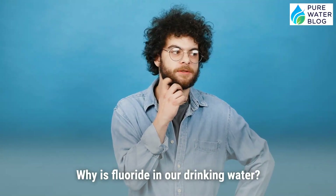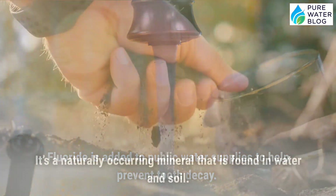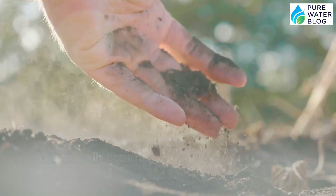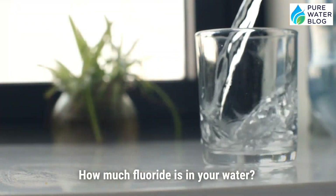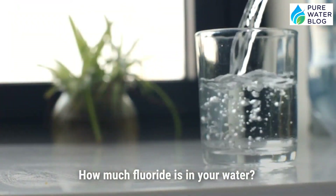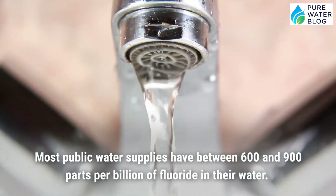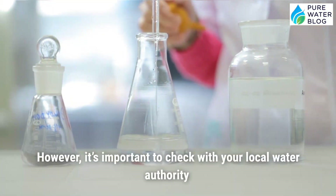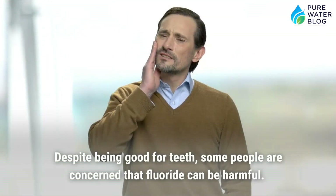Fluoride is added to public water supplies to help prevent tooth decay. It's a naturally occurring mineral found in water and soil, and a small amount is beneficial for teeth and helps prevent cavities. The level of fluoride in drinking water varies by location — most public water supplies have between 600 and 900 parts per billion. It's important to check with your local water authority to find out the exact level.